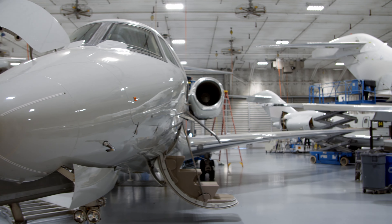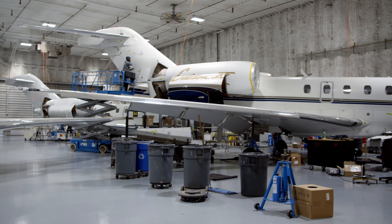On airframe, we work with all the other departments — we work with the interior shop, the accessory shop, the landing gear shop. We work with all shops.